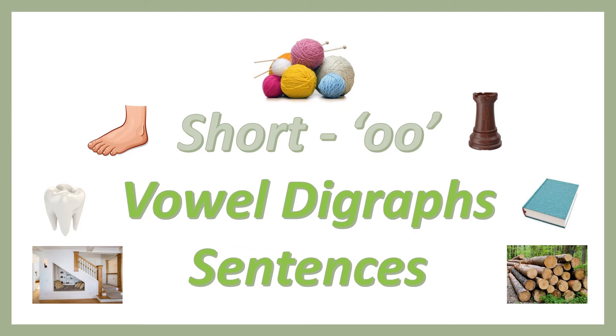Let's learn sentences on vowel sound digraph.